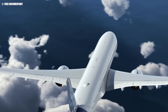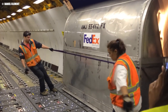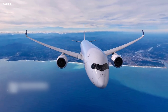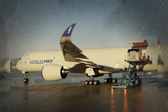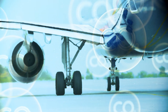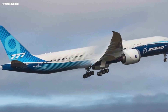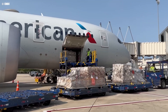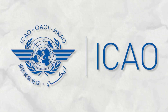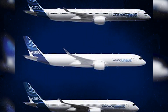Looking ahead, the Airbus A350F is positioned to make a significant impact on the cargo aircraft market. As airlines increasingly prioritize efficiency and sustainability, the A350F's advanced design and reduced fuel consumption offer a compelling value proposition. Its compliance with the latest environmental standards gives Airbus a strong selling point, especially as the aviation industry faces growing pressure to reduce emissions. The aircraft's ability to meet the ICAO's 2028 carbon dioxide standards well ahead of schedule could accelerate its adoption across global markets.